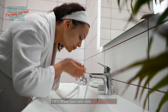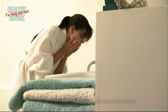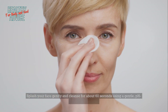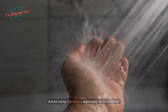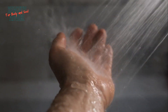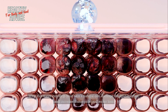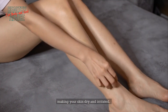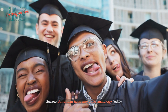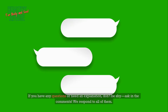Tip 1: Wash your face with lukewarm water. Use water that feels comfortable — think warm, not hot. Splash your face gently and cleanse for about 60 seconds using a gentle, pH-balanced cleanser. Avoid hot water, especially in the shower. Hot water can strip your skin's natural oils, damage the lipid barrier, and increase transepidermal water loss, making your skin dry and irritated. Source: American Academy of Dermatology (AAD). If you have questions, ask in the comments — we respond to all of them.